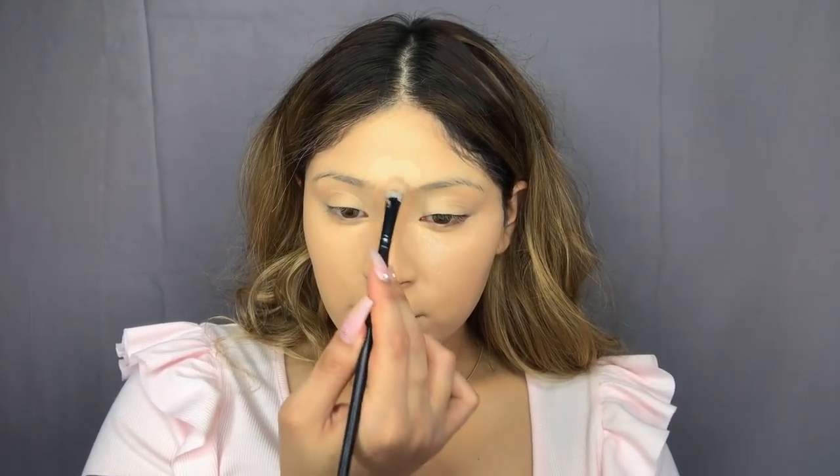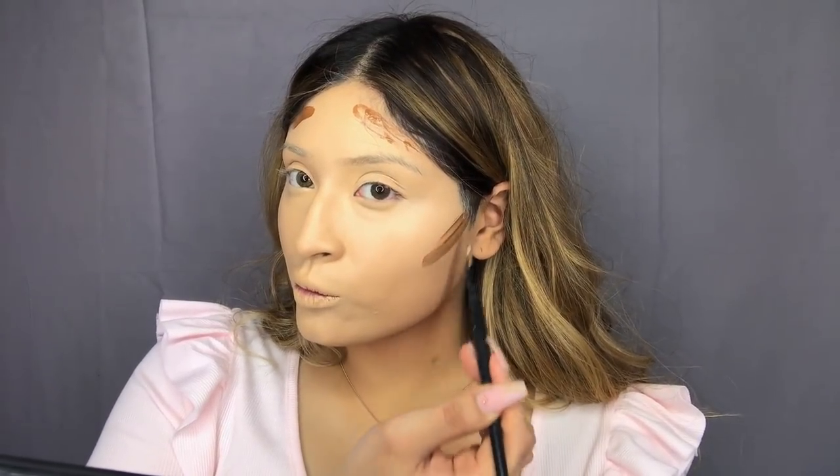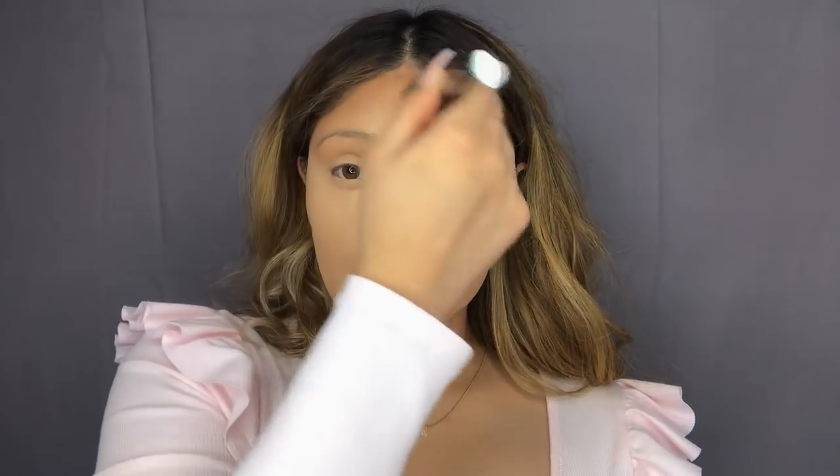For concealer we're going to be using this NARS concealer and also the MAC Studio Finish Concealer in NC20 — both of these have been working miracles and they work really great together. Next, to cream contour my face, I'm actually going to be using a foundation instead of actual creams, because I feel like foundations last so much longer than cream contours. This one is the L'Oreal True Match Foundation in N8 and I am super obsessed with it.